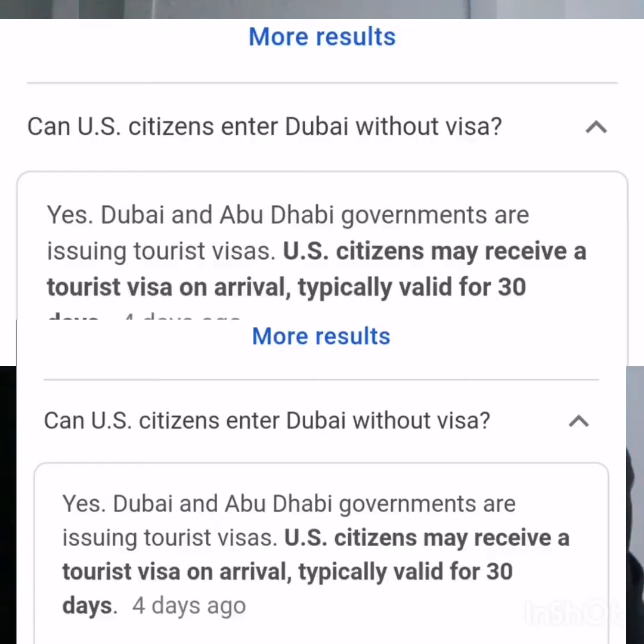People from the US who have a visa or green card can arrive at the airport in Dubai. They have to show their ID cards and passports to the immigration officer, who can then grant them a one-month stay.